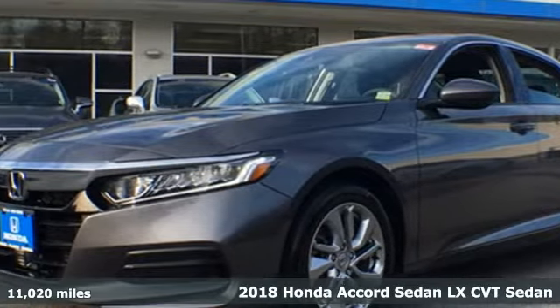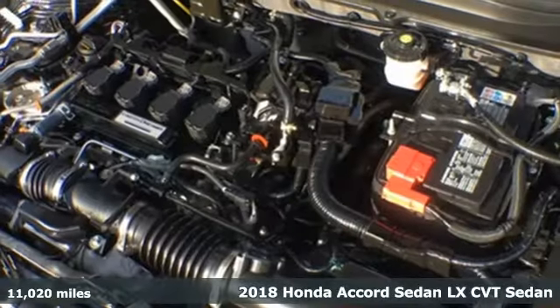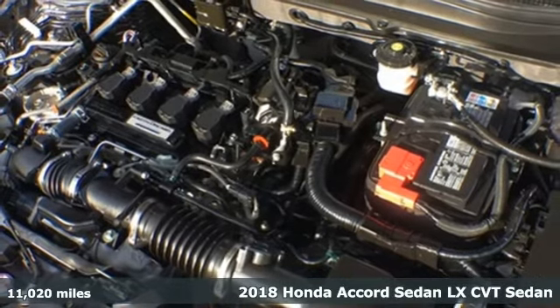Here's a 2018 Honda Accord sedan. Honda made no compromises with this luxurious and practical Accord.